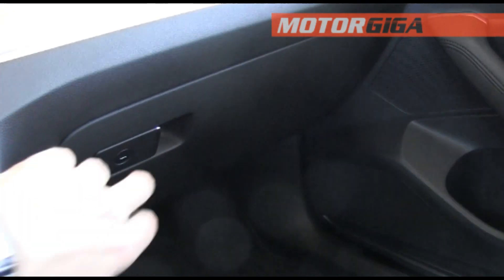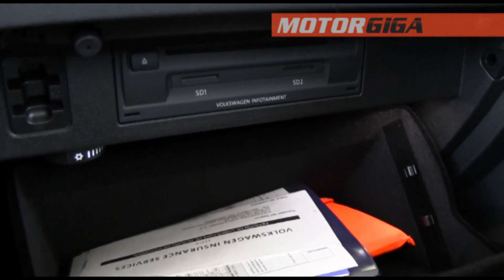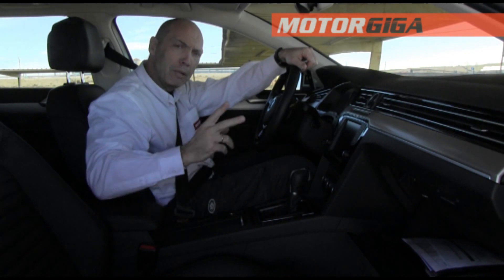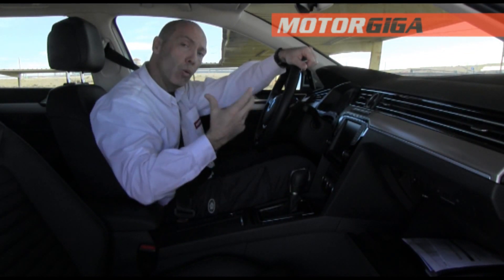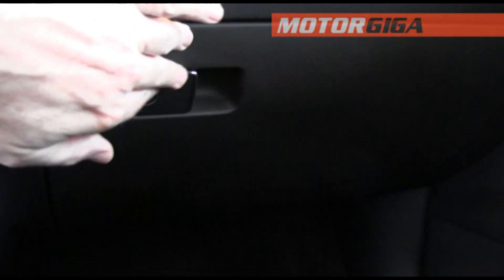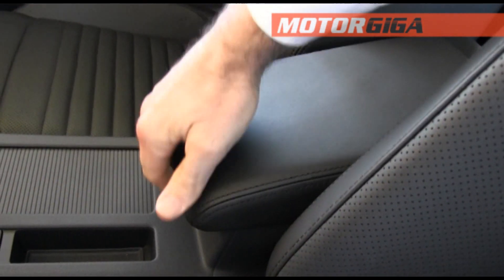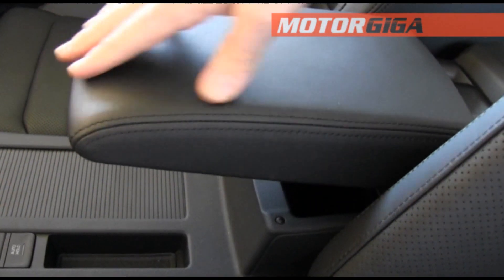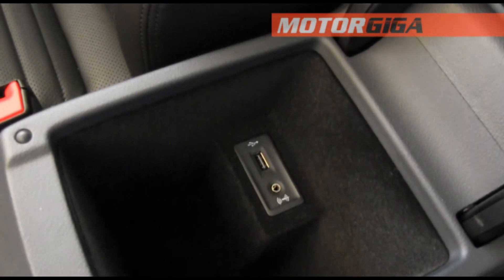There's a glove box that is very well designed, in which we can integrate two SD phone cards, because the eighth-generation Volkswagen Passat allows two users to use the phone at the same time, although one has priority over the other. The armrest can be moved forward, raised or lowered, and opening it gives access to a compartment with a USB port and an auxiliary input.